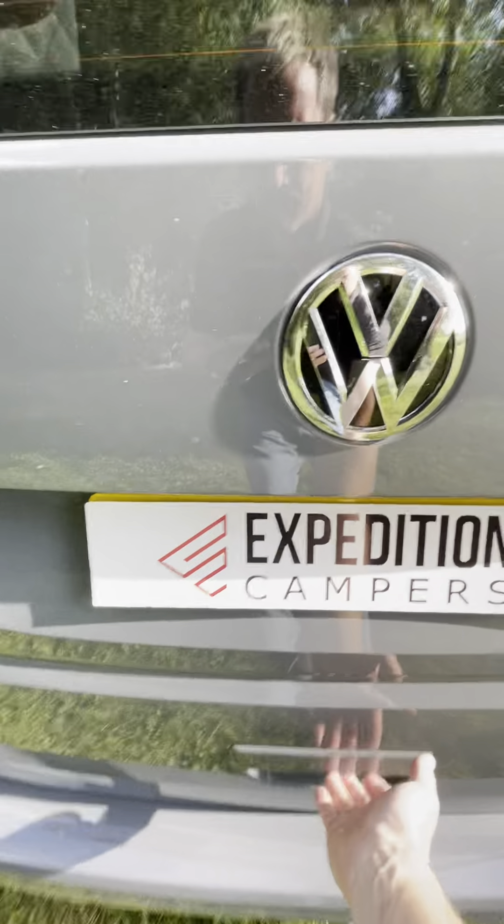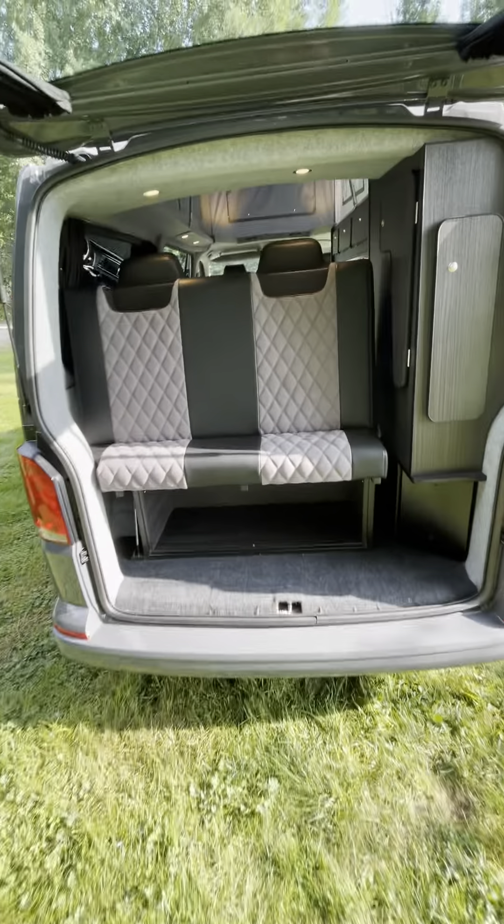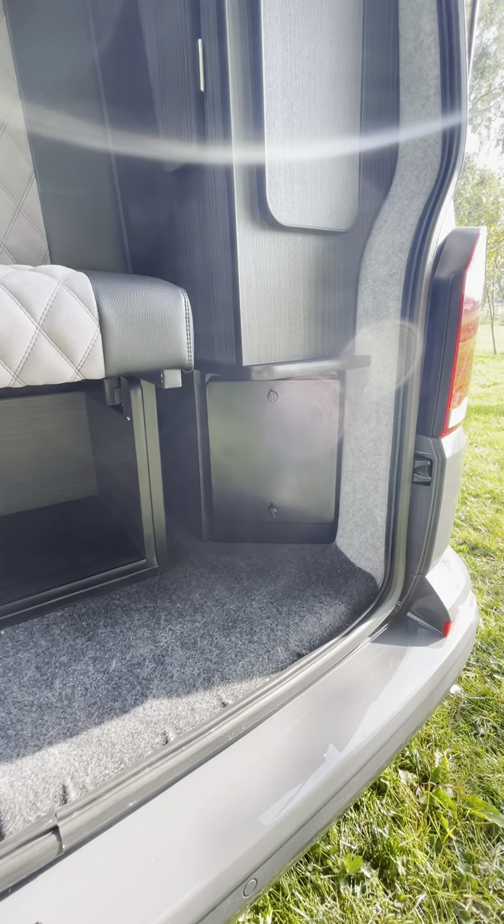Colour coded pop top roof. This is a tailgate van, with under bed storage and steel gas locker.